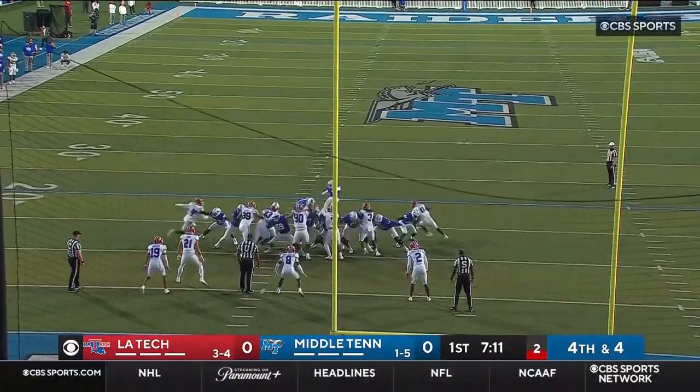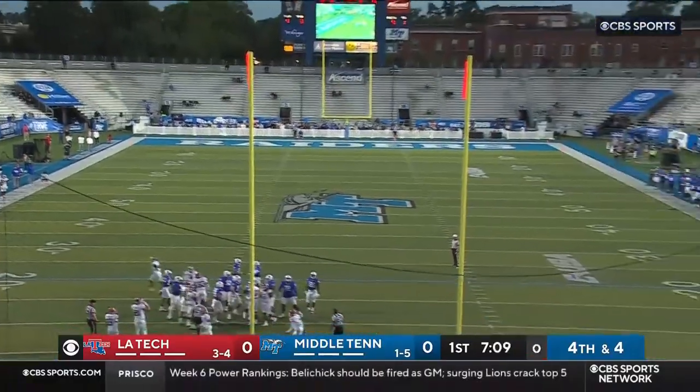He's been perfect from this range all season, and that one is good.